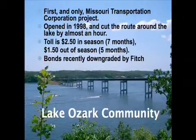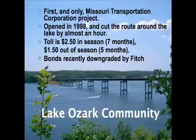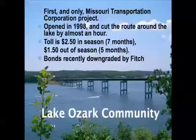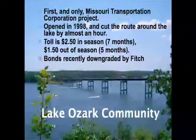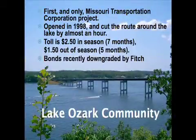The Lake Ozark Community Bridge is the only toll asset in Missouri and the only Missouri Transportation Corporation project. It's a government entity — a Missouri Transportation Corporation with a board of directors from the area — not a private operation. They finance it through bonds and recover costs through tolling. It opened in 1998, cut the route around the lake by almost an hour depending on the season, and has been very successful. The toll is $2.50 in-season and $1.50 out of season, so when it's mostly locals using it the toll is significantly reduced.